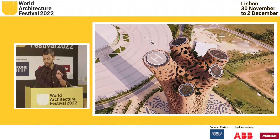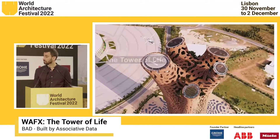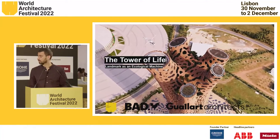Hello everyone. I'm the Research Director at BAAD, Built by Associative Data. Today we're going to be presenting the Tower of Life, which is a project in DiEMNIDO in Africa. We're going to be talking about all the parts of it.